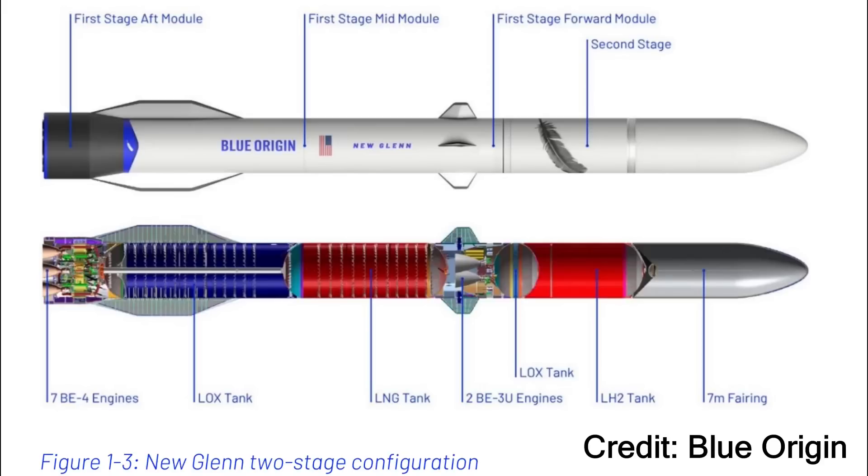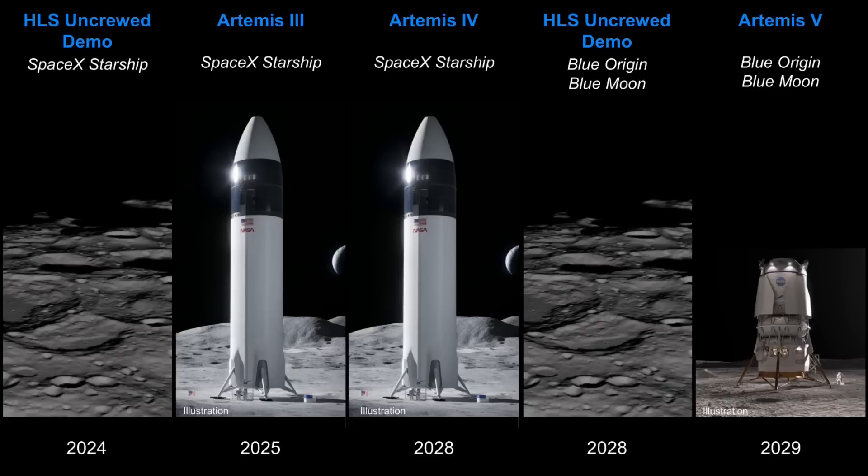Presumably, New Glenn will need to demonstrate a successful launch before this Mark I lunar lander test flight. However, it's also possible that the Mark I flight is already scheduled for the second New Glenn launch. Starship is the lunar lander that will take astronauts from the Gateway orbit to the lunar surface on Artemis 3 and 4, before Blue Moon would do the same on Artemis 5.